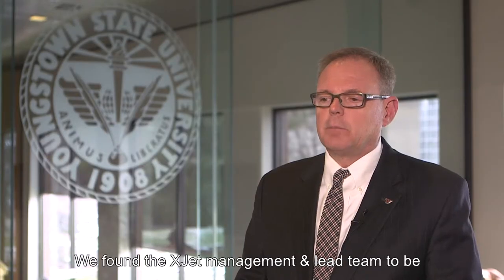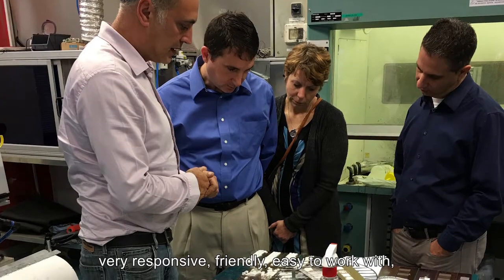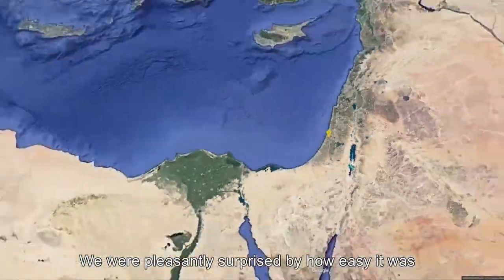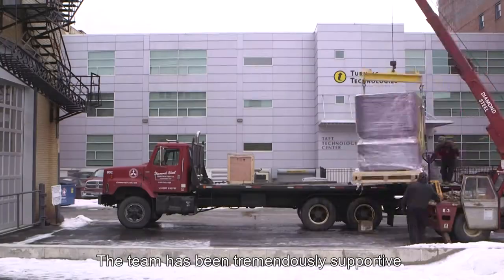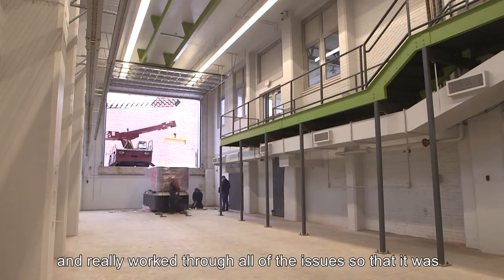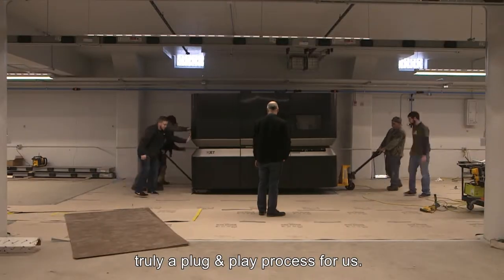We found the XJet management and lead team to be very responsive, friendly, easy to work with, collaborative, and cooperative. We were pleasantly surprised by how easy it was to get the piece of equipment installed. The team has been tremendously supportive and really worked through all of the issues so that it was truly a plug-and-play process for us.